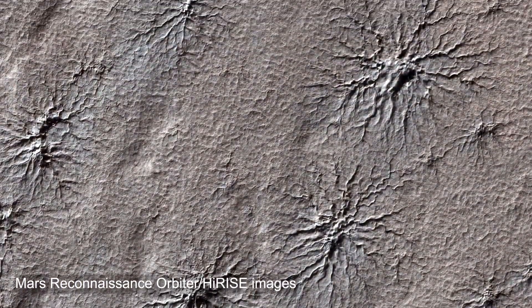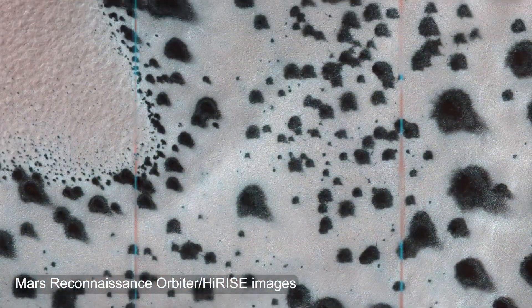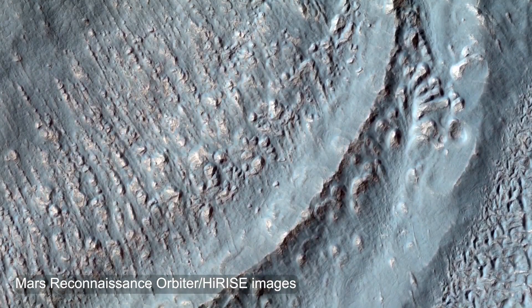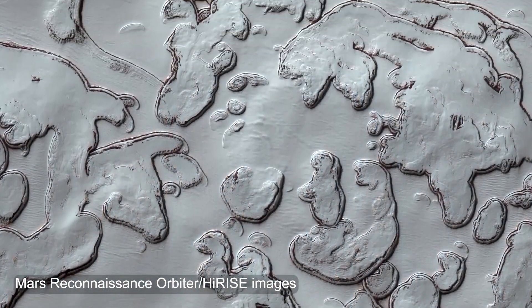For example, we see spider-shaped features, fans, geysers, dalmatian spots, fried eggs — all kinds of unique objects that are really challenging to understand, but that are beautiful and unique to Mars. What else have our various Mars missions taught us about the snow on the red planet?